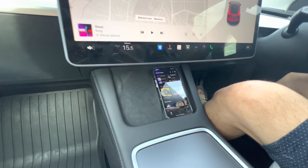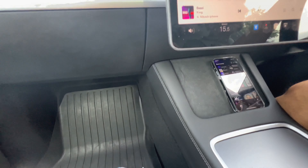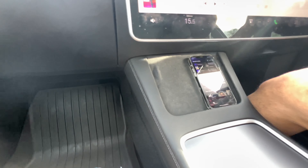There's wireless charging here and there are two slots for charging - you can keep two phones here.